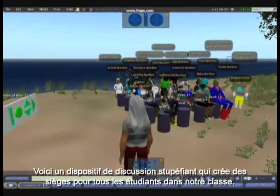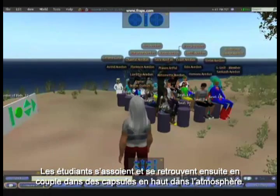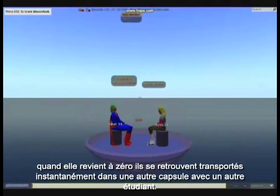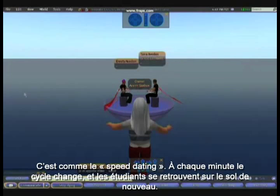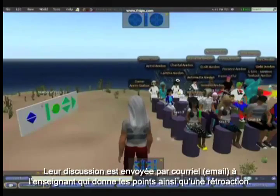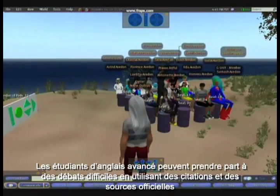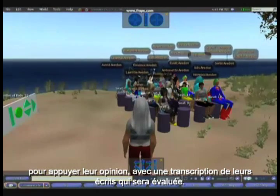Here is an amazing discussion device. It creates seats for all of the students in your class. The students sit down and find themselves in pairs in little pods up in the atmosphere of the virtual world. In their group of two, they can discuss a given topic, but there's a timer counting down. When it gets to zero, they find themselves instantly transported to another pod with another student — it's like speed dating. Every few minutes it cycles through and then the students find themselves back on the ground. Their discussion is emailed to the teacher for marking and feedback. There is nothing lightweight about this activity. Advanced English students can take part in difficult debates using quotes and primary sources to back up their opinions, with the transcript of what they type being formally assessed.